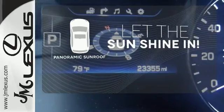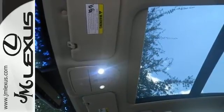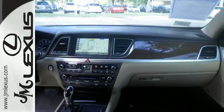Opening up to the world is a little easier with the panoramic sunroof. Representing Hyundai's first premium moniker, this Genesis continues a blossoming legacy of luxury and performance at a competitive value.